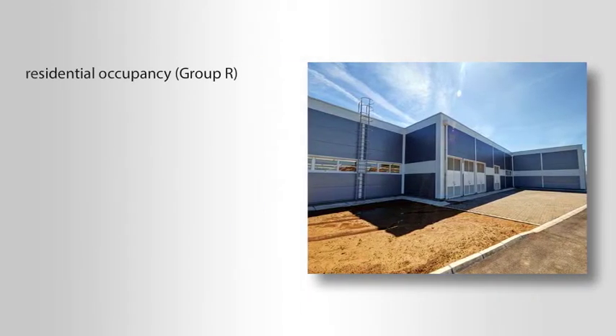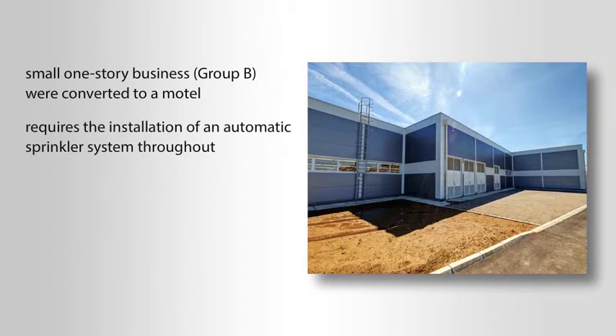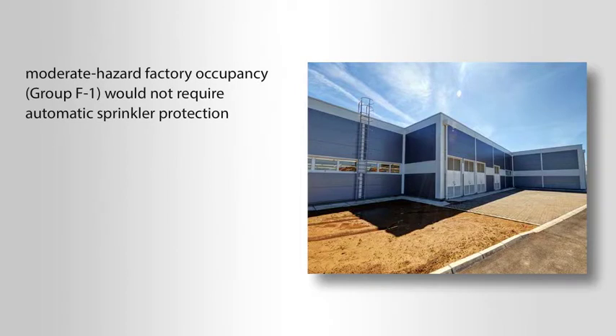In the case of a residential occupancy or Group R, an automatic sprinkler system is required throughout the building when a Group R fire area is created. For example, if part of a small one-story business or Group B were converted to a motel, this change of occupancy requires the installation of an automatic sprinkler system throughout the entire building. Conversely, the construction of a moderate hazard factory occupancy or Group F1 would not require automatic sprinkler protection unless its fire area exceeds 12,000 square feet.